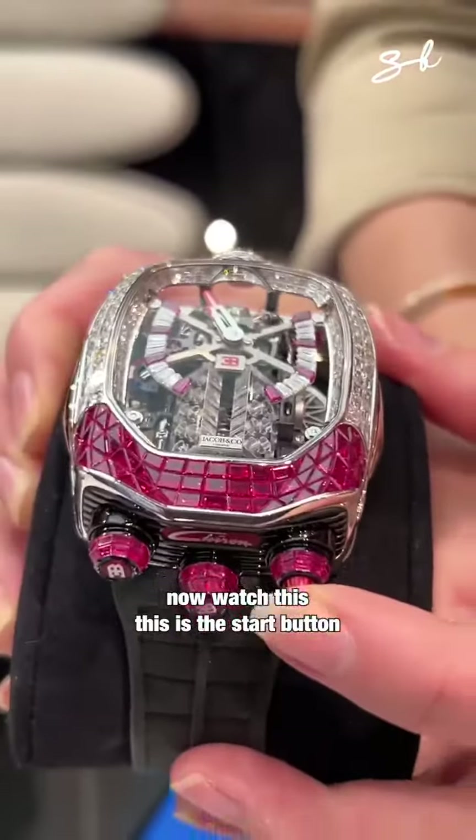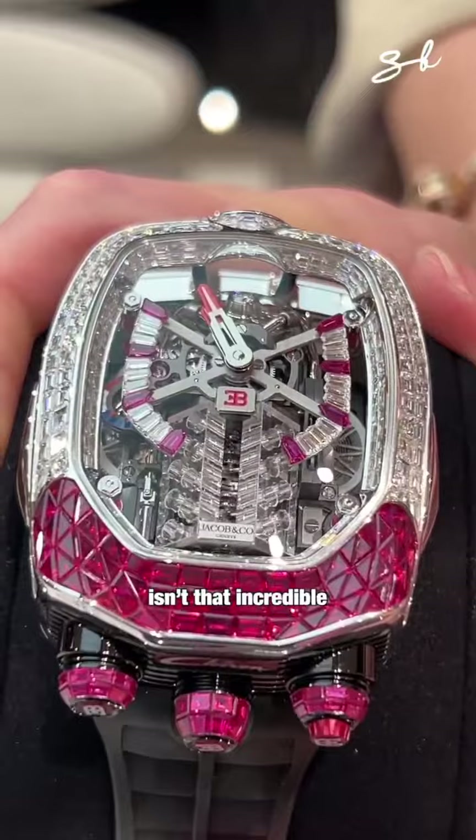Now watch this. This is the start button. You see the pistons move? Isn't that incredible?